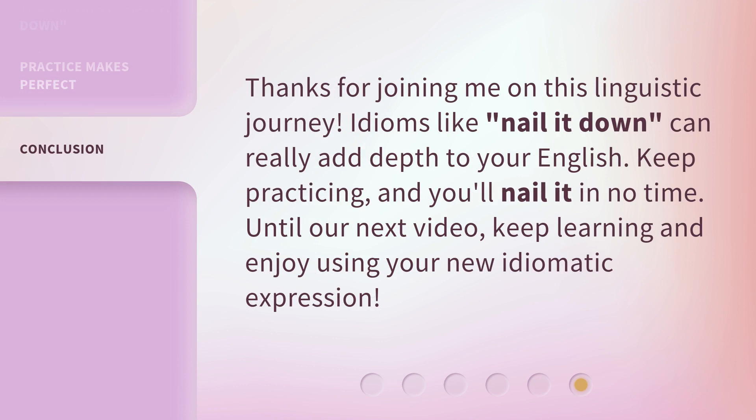Thanks for joining me on this linguistic journey. Idioms like 'nail it down' can really add depth to your English. Keep practicing, and you'll nail it in no time. Until our next video, keep learning and enjoy using your new idiomatic expression.